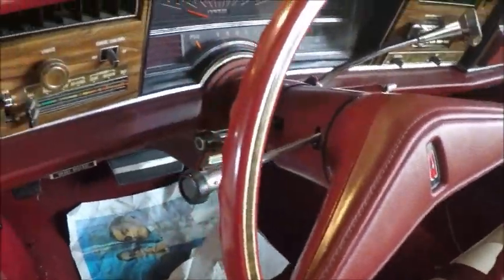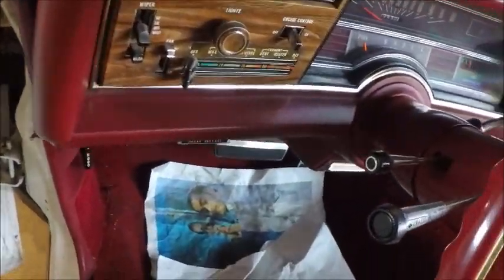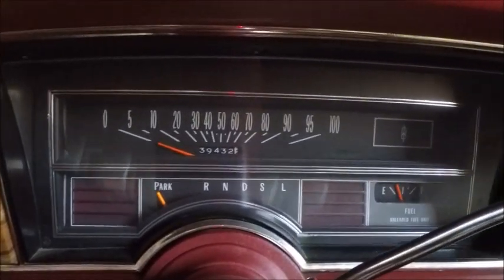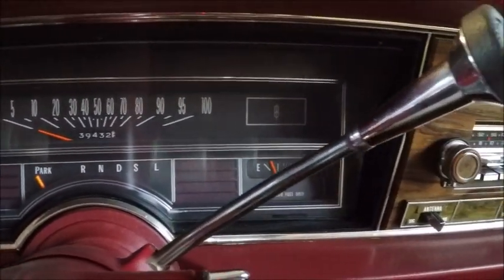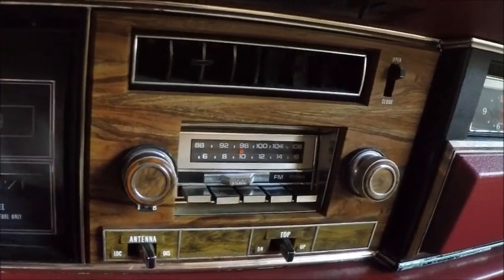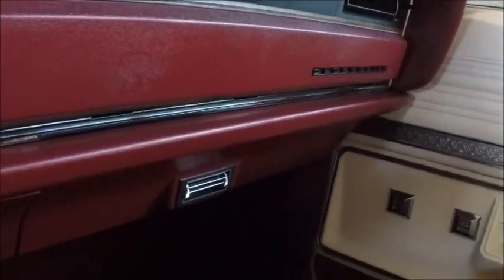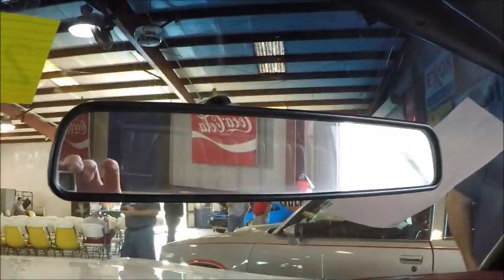In a pinch, you could probably take six people around in this Oldsmobile. It has air conditioning. I like this combination of the white exterior and the white interior with the red trim. Very nice indeed.